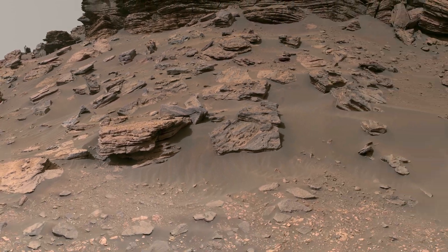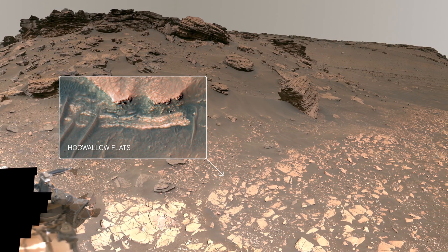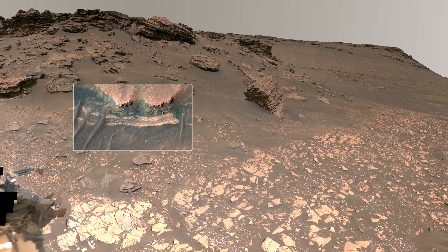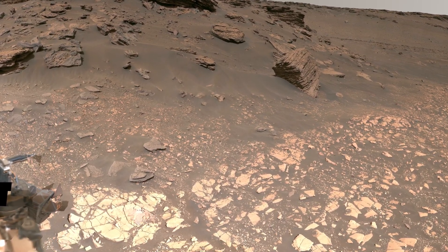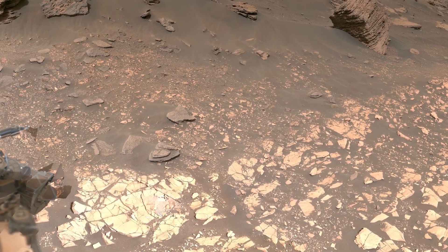Immediately surrounding the rover is an area called Hogwallo Flats, previously known as the Bacon Strip, based on its appearance in orbital images. Take a look at the bright rocks the rover is sitting on.